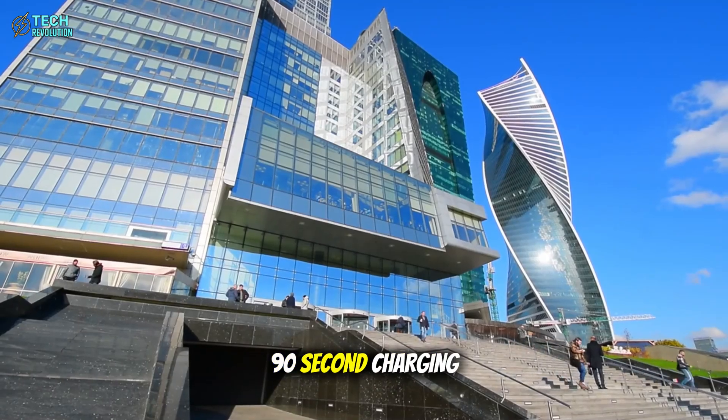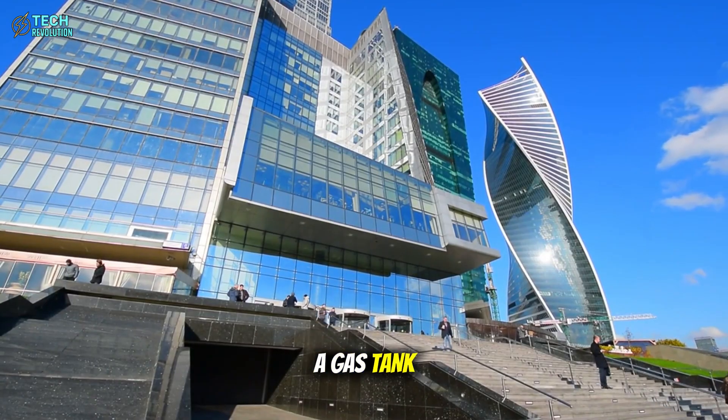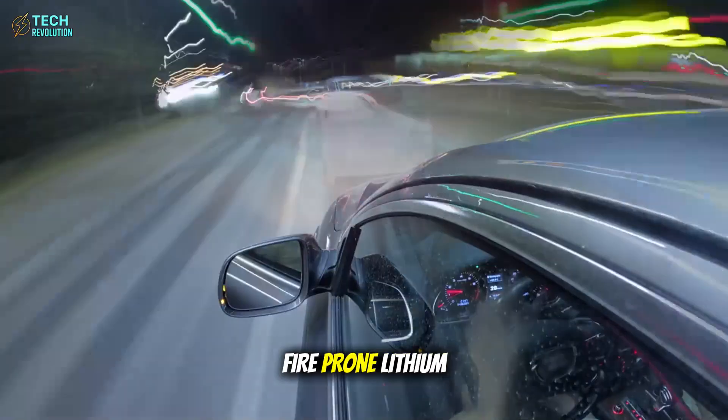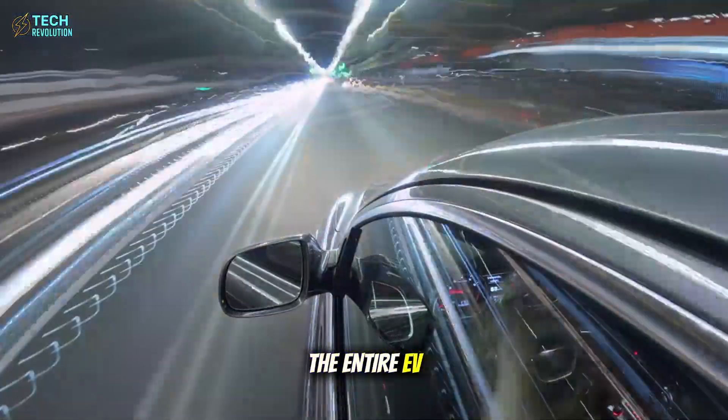Tesla just achieved 90-second charging with aluminum batteries, faster than filling a gas tank. While the industry clings to expensive, fire-prone lithium, Musk is quietly preparing to flip the entire EV market.